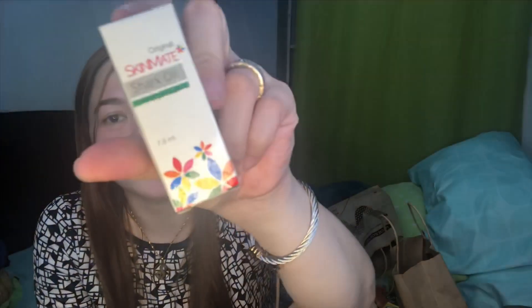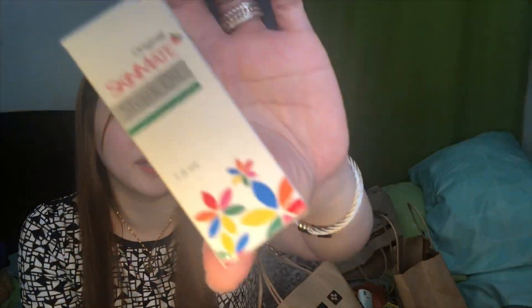And this one guys — Shark Oil. Ginagamit ko siya sa mga dark areas. And like for example meron akong isang malaking pimple — tap mo lang siya ng content, tuyo na talaga siya agad. Promise. This is only 75 pesos. Si Shark Oil.